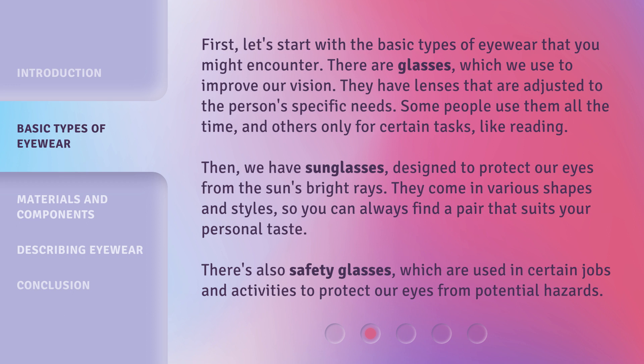Then, we have sunglasses, designed to protect our eyes from the sun's bright rays. They come in various shapes and styles, so you can always find a pair that suits your personal taste. There's also safety glasses, which are used in certain jobs and activities to protect our eyes from potential hazards.